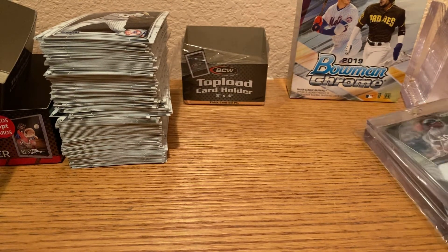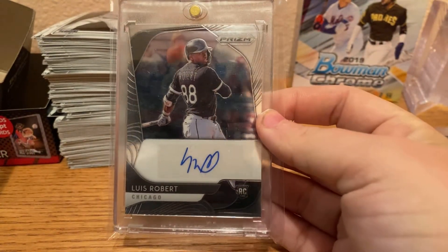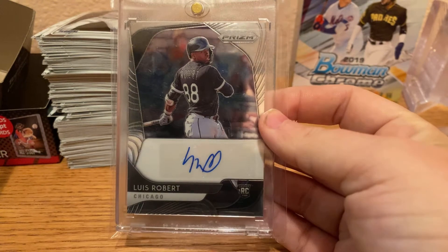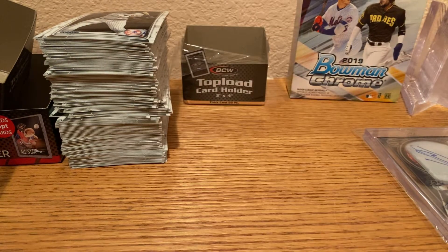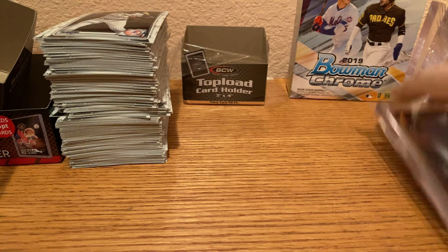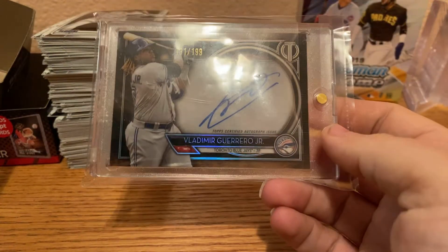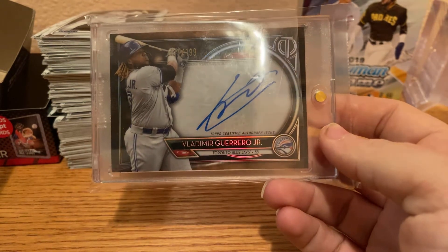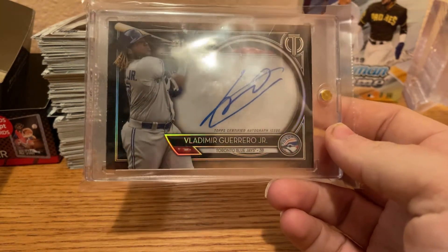We have a PRISM Luis Robert auto. And last out of this stack, out of Topps Triple Threads — or is it Tribute? I don't know — Vladimir Guerrero Jr. auto out of $199.